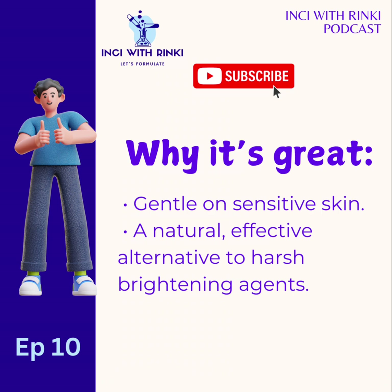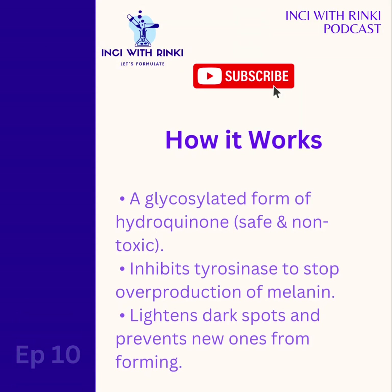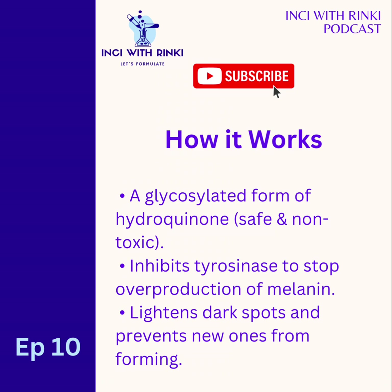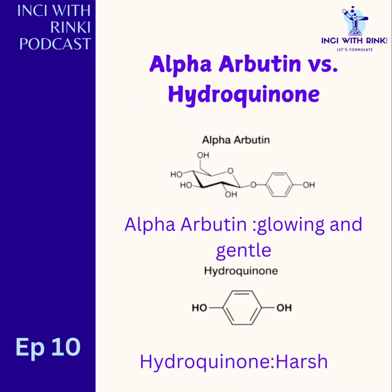For segment two, we're going to deep dive into the core science — Alpha Arbutin 101. Alpha Arbutin is a glycosylated form of hydroquinone, meaning it's hydroquinone's chill, non-toxic cousin. When applied to your skin, it inhibits an enzyme called tyrosinase, which is key in melanin production. Melanin is the pigment responsible for those stubborn dark spots, post-acne marks and hyperpigmentation. By putting tyrosinase on 'do not disturb,' alpha arbutin stops excessive melanin production, and over time it lightens existing discoloration and prevents new spots from forming.